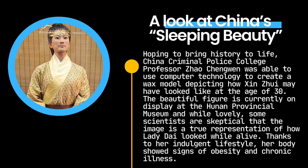Hoping to bring history to life, China Criminal Police College professor Zhao Chengguen used computer technology to create a wax model depicting how Xin Zhui may have looked at the age of 30. The beautiful figure is currently on display at the Hunan Provincial Museum, though some scientists are skeptical that the image is a true representation of how Lady Dai looked while alive.